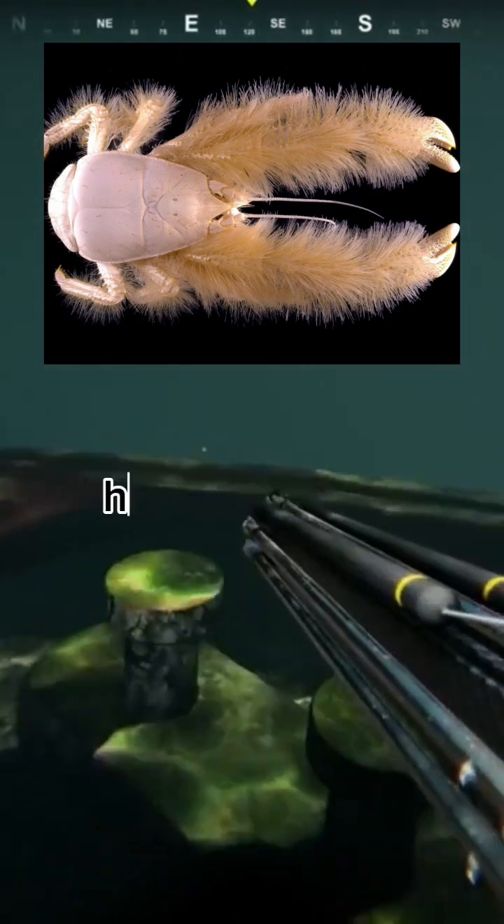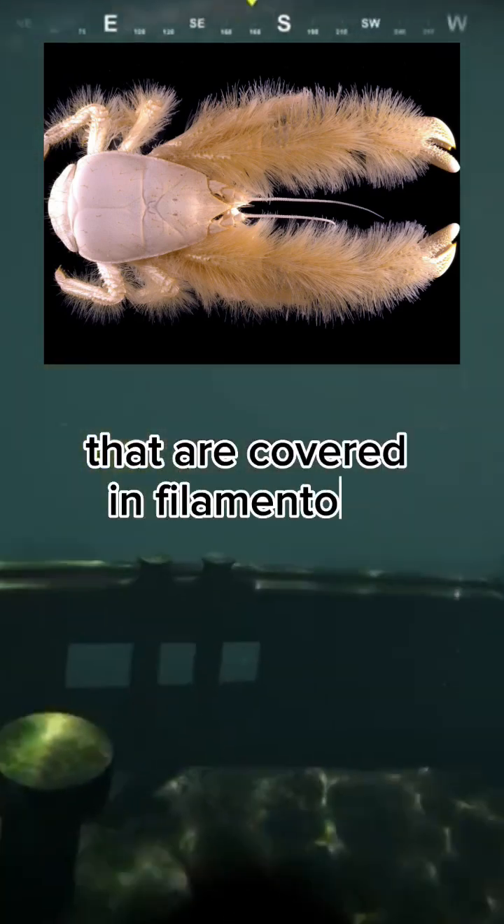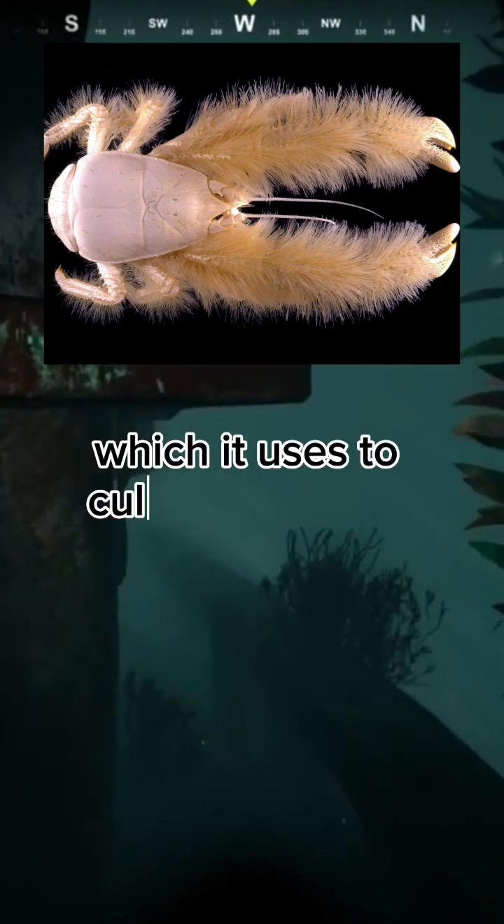The yeti crab, discovered in 2005, has hairy claws that are covered in filamentous bacteria, which it uses to cultivate its own food.